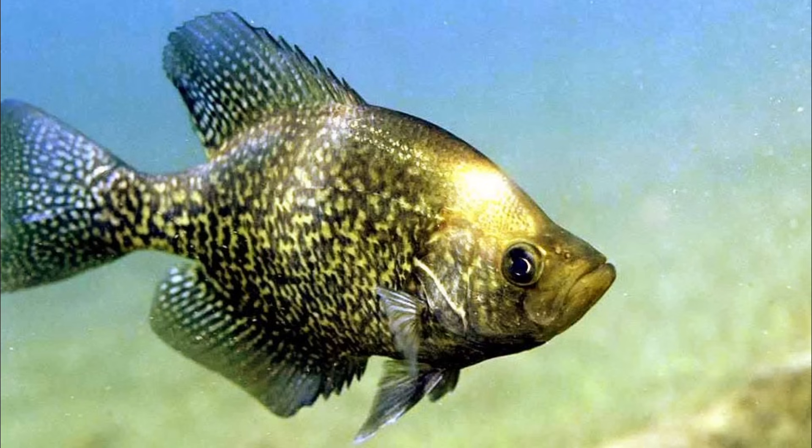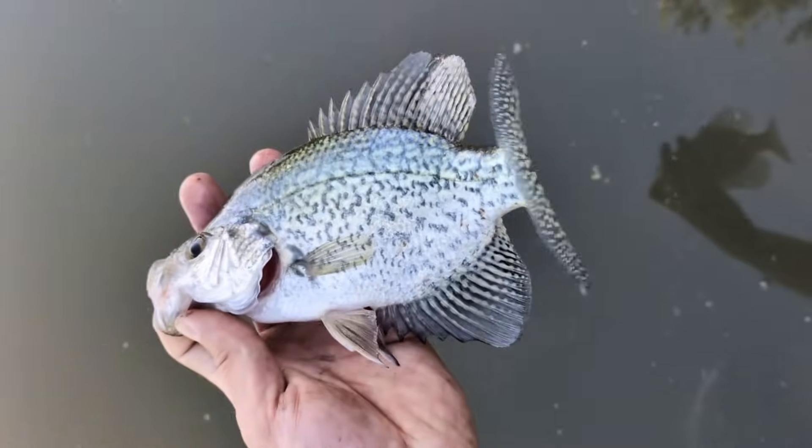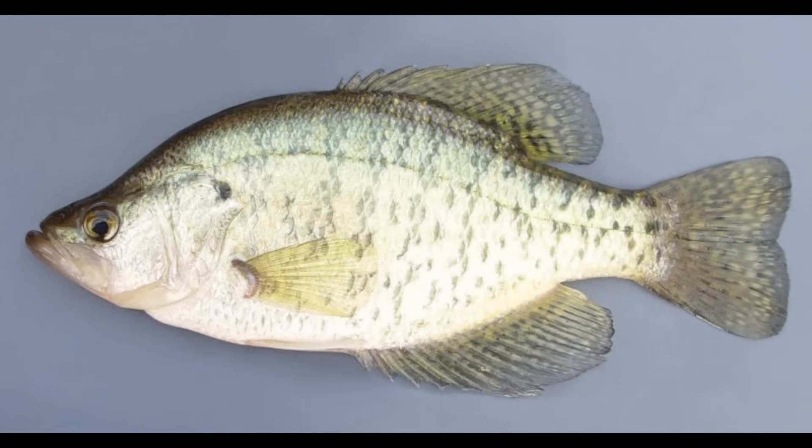For one, they have a distinct body shape being laterally compressed with a large dorsal and anal fin that are nearly symmetrical. They also are a schooling fish, meaning that they prefer to stick together in large groups, making them a favorite among anglers looking for a good haul. Another key difference from other sport fish is their feeding behavior. Crappie are predatory fish feeding primarily on smaller fish and insects, unlike the bluegill for example which consume more plant material and smaller invertebrates.